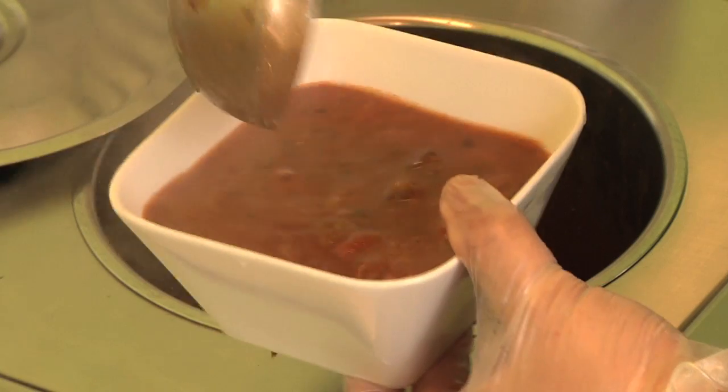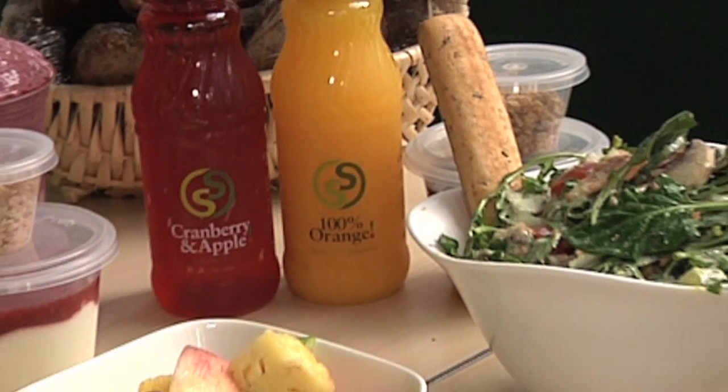Top off your salad with our hearty soups, juices and desserts at Salad Stop.